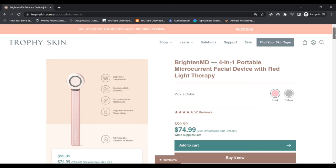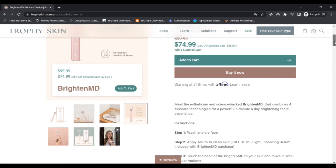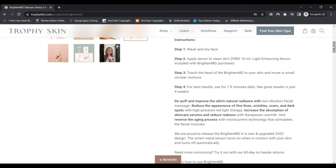Plump and improve the skin's natural radiance with low-vibration facial massage. Reduce the appearance of fine lines, wrinkles, scars, and dark spots with high-power red light therapy. Increase the absorption of skincare serum and reduce redness with therapeutic warmth. Reverse the aging process with mushroom technology and stimulate the facial muscles.